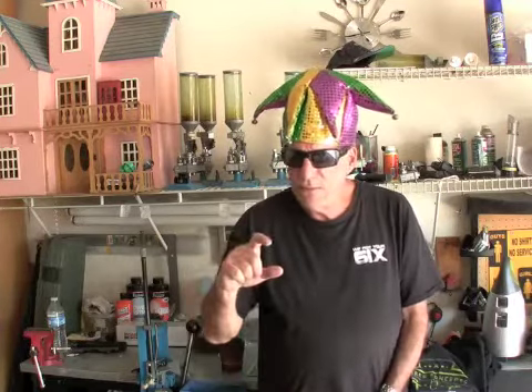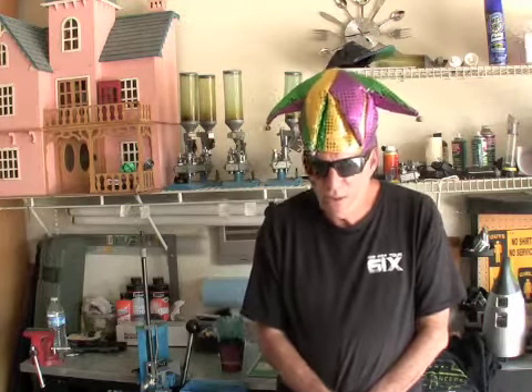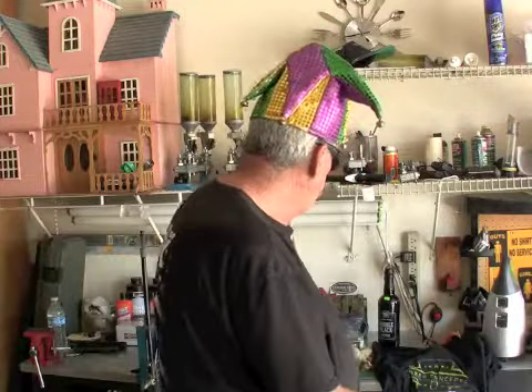I was asking if I could try some of that Lucas oil, and I was thinking I was gonna get a couple of little tubes. When I went to the mailbox last night I was more than shocked at the size of the box. It was a wonderful surprise.